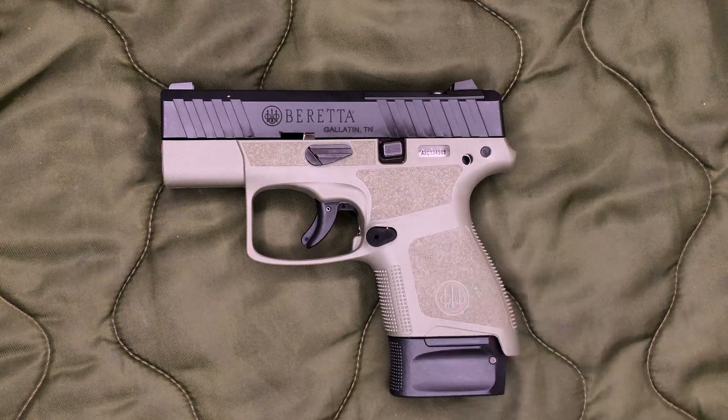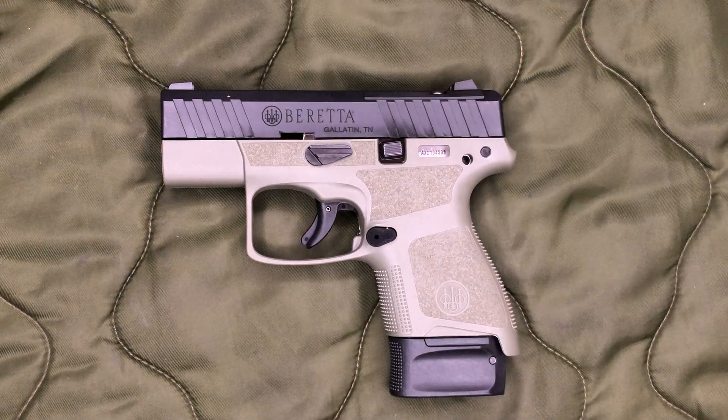You can get them in black, gray, FDE, and green like the one we have in front of us. I did punch in the serial number into Beretta's website — this particular one was made in March 2024. This is chambered in 9mm, it's got a 3-inch barrel, and it is striker-fired. I've seen a few videos refer to this as double action; it has a long and somewhat crappy trigger which might lead people to believe that, but this is indeed a striker-fired handgun.